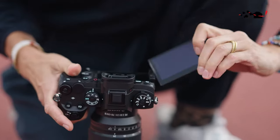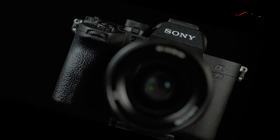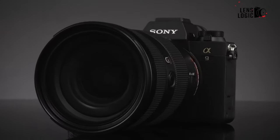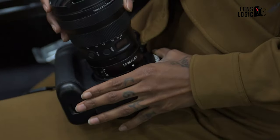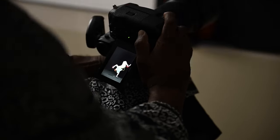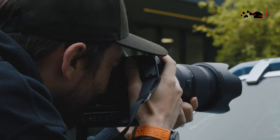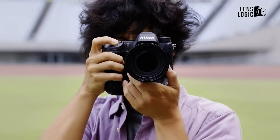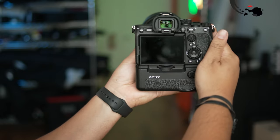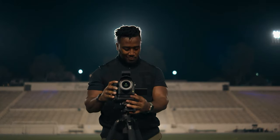Design: The Sony A9 III maintains a familiar design consistent with previous Sony Alpha cameras. It adheres to the principle of 'if it ain't broke, don't fix it,' staying true to the successful design formula of its Alpha predecessors. In contrast, the Nikon Z9 adopts a distinctive approach by incorporating an integrated grip with duplicated vertical controls reminiscent of D-Series DSLR cameras. As a result, the Z9 is initially larger and heavier than the A9 III. However, attaching a vertical battery grip to the Sony camera significantly reduces the size and weight differences between them. Both cameras boast full weather sealing, as expected from models designed for professional use.